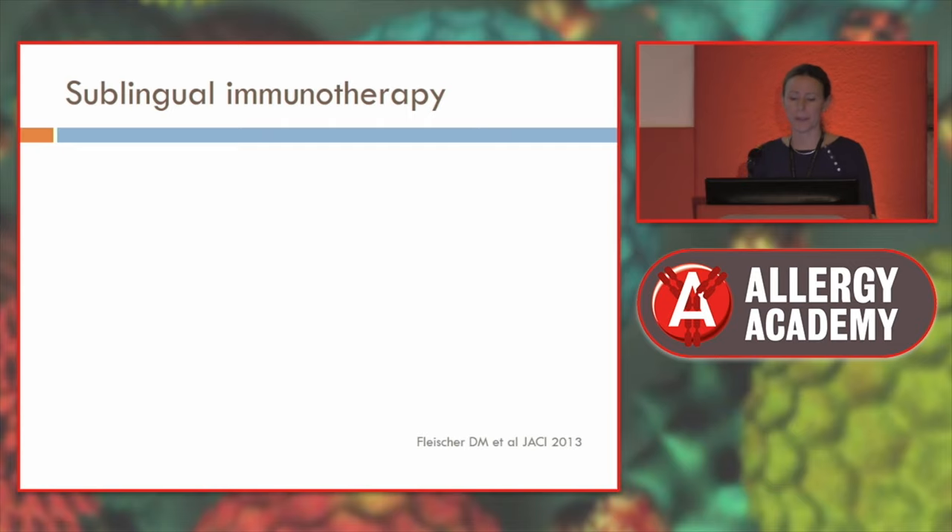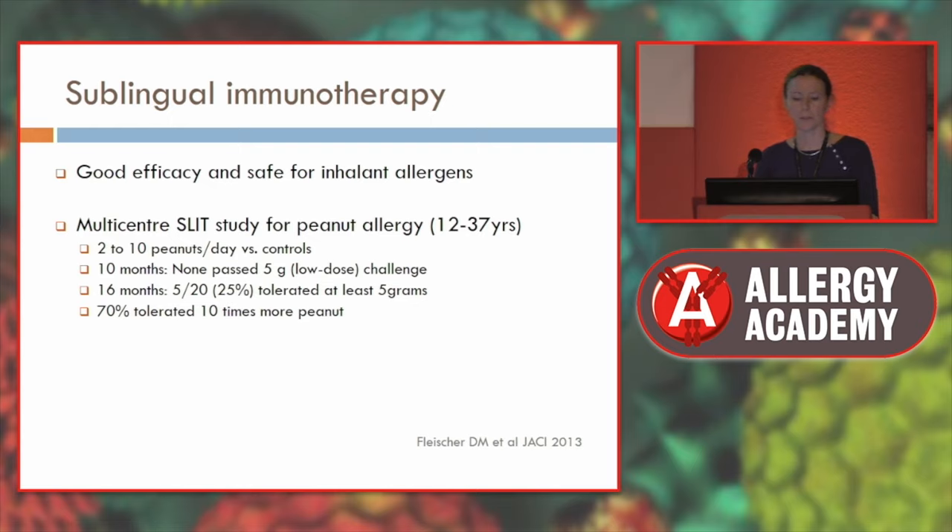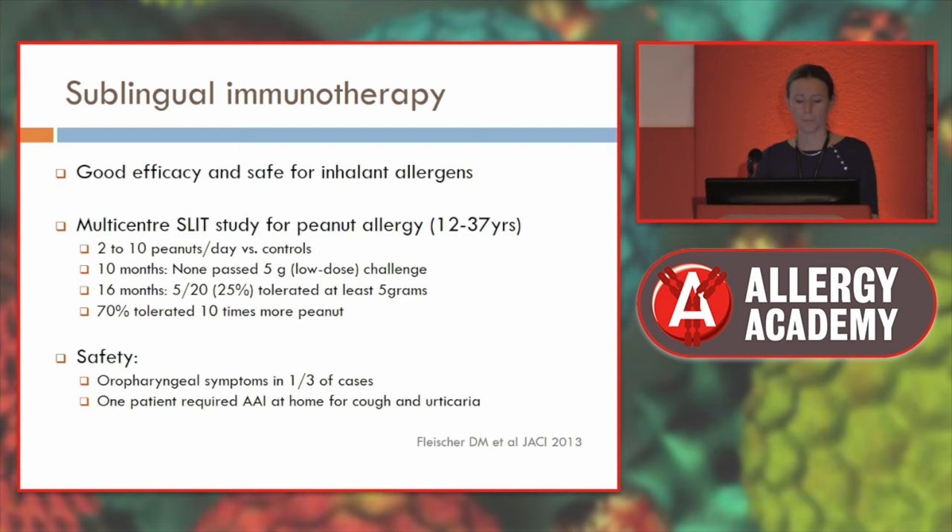Regarding sublingual immunotherapy — it's not as efficacious as oral immunotherapy but is very safe with fewer allergic reactions. A multicenter study in 12 to 37-year-olds using 2 to 10 peanuts per day found that after 10 months none passed the 5-gram challenge, and at 16 months only 25% tolerated 5 grams. Generally not very effective, though 70% tolerated 10 times more peanut — useful for a mild threshold increase. It was generally safe, though one patient required an adrenaline autoinjector at home for cough and urticaria.